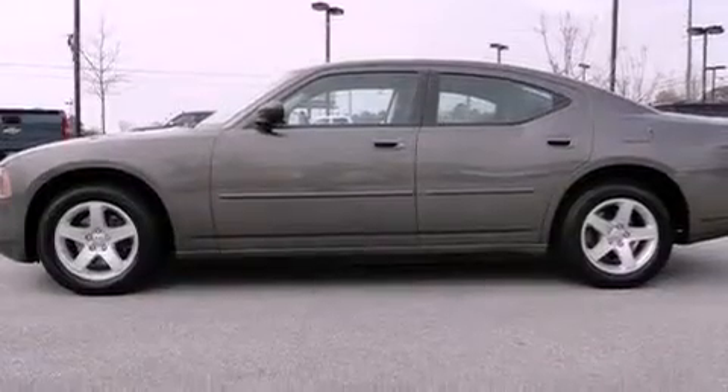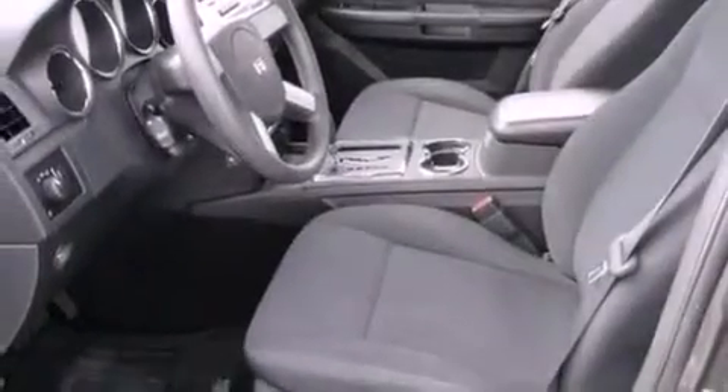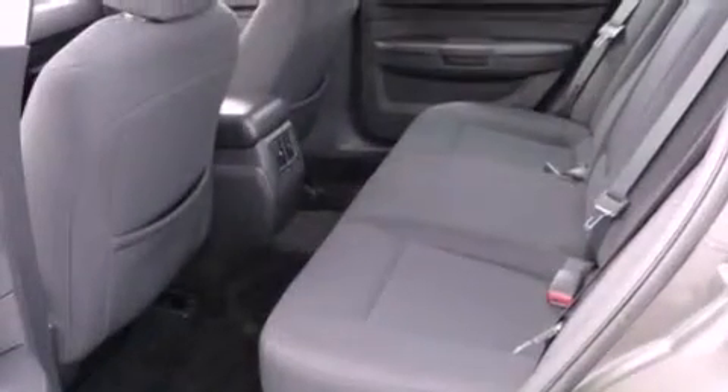All of the following features are included: aluminum wheels, a low tire pressure indicator, a rear window defroster, a CD player, a passenger side vanity mirror, and a Sentry key theft deterrent system.